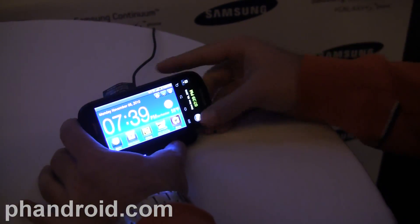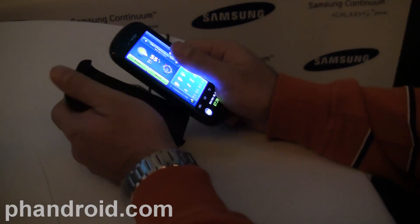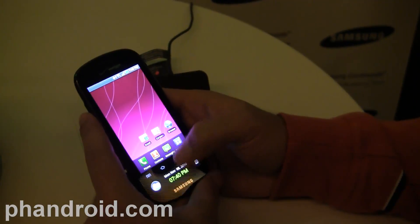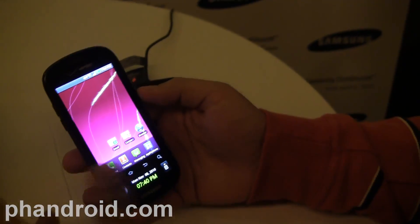Hey, it's Rob with FanDroid.com and I am here with the Samsung Continuum, which is a Galaxy S phone, similar to a lot of the other Galaxy S phones in terms of specs and power.